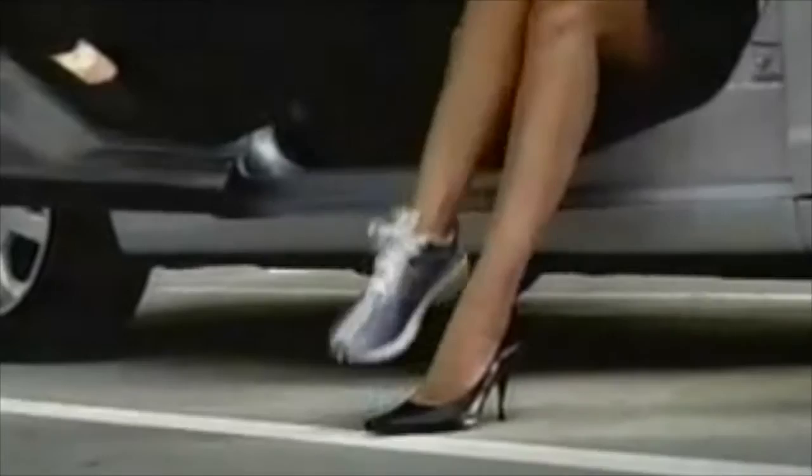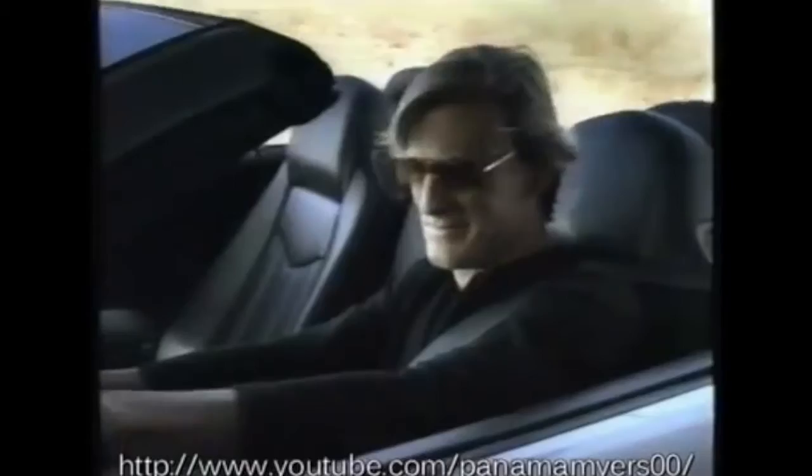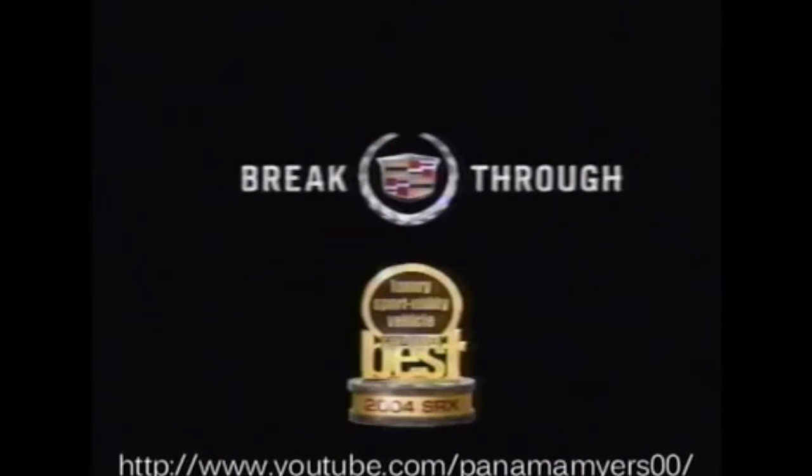The perfect accessory for your right foot: Cadillac CTS. Breakthrough. Think of it as an open-air roadster that can seat seven — a Cadillac SRX Performance SUV, Car and Driver's 2004 Best Luxury SUV. Cadillac: Breakthrough.